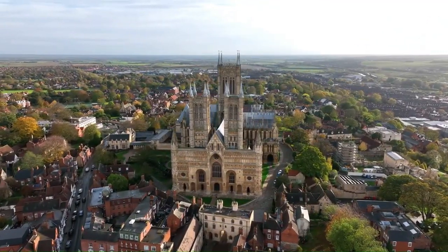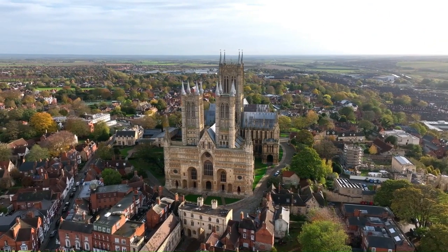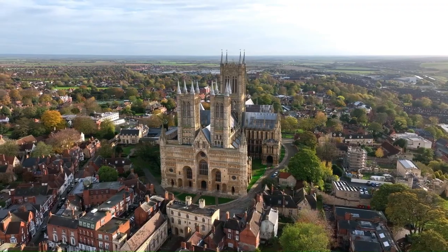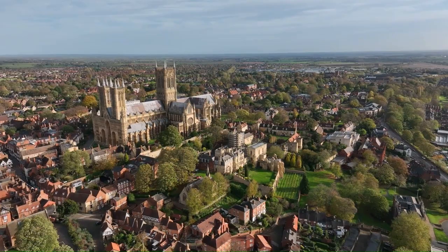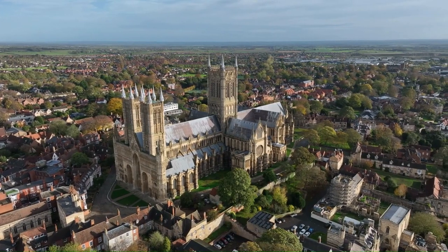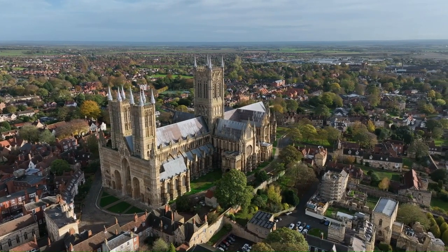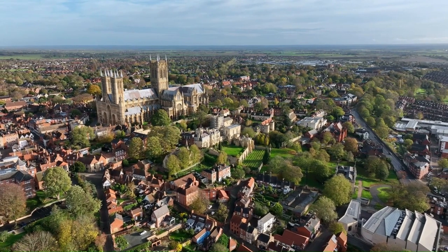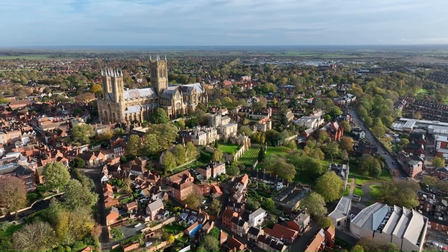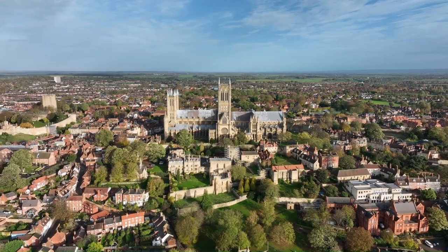Next we visit Lincoln, located in the English Midlands — a city rich in history and culture that manages to balance its past with a modern, vibrant present. At the heart of Lincoln lies the striking Lincoln Cathedral, an architectural masterpiece dating back to the 11th century. Its awe-inspiring Gothic architecture, breathtaking stained glass windows and intricate stone carvings make it a must-see. This cathedral is steeped in history, having witnessed everything from the signing of the Magna Carta to the English Civil War.